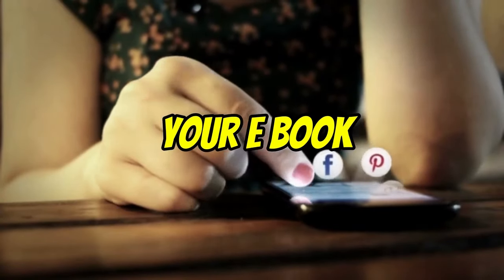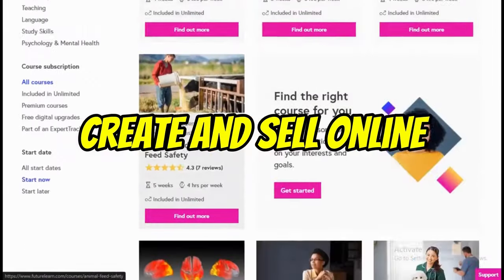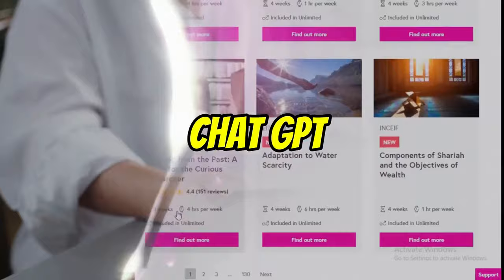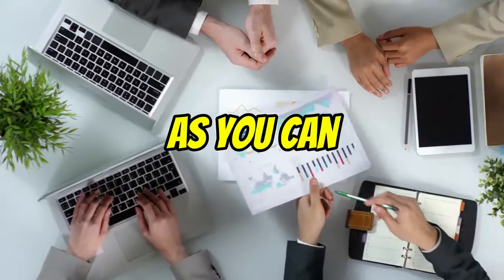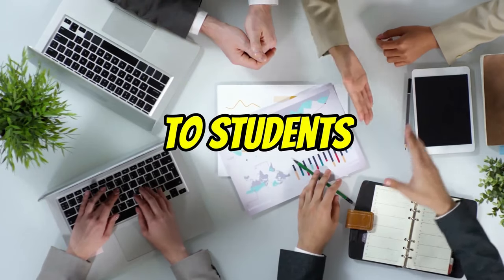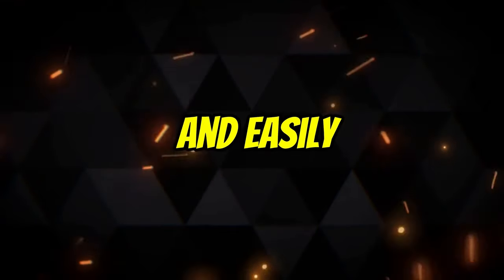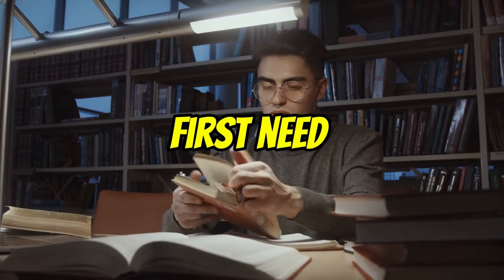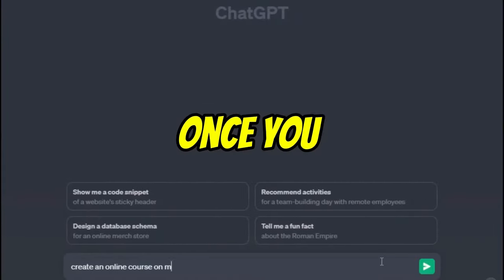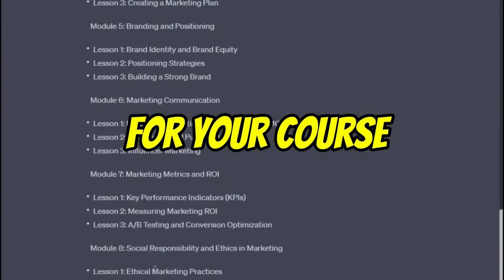Online courses are a great way to generate passive income, as you can create them once and sell them to students over and over again. ChatGPT can be used to create high-quality online courses quickly and easily. To create an online course with ChatGPT, you will first need to choose a topic. Once you have chosen a topic, you can use ChatGPT to generate the content for your course.